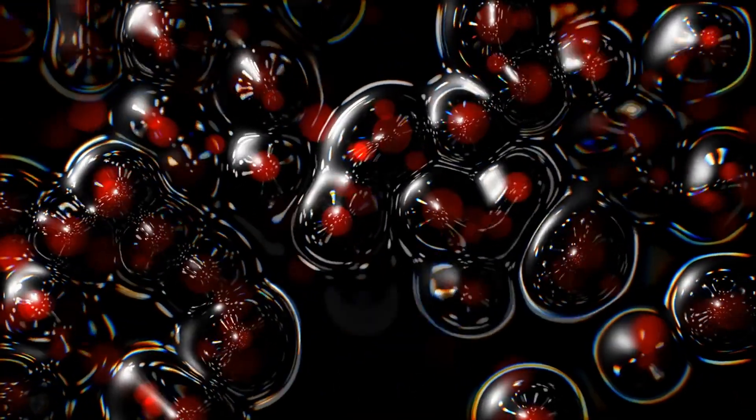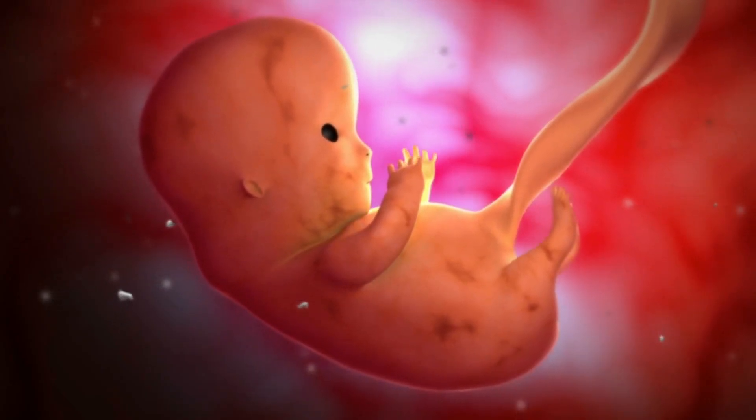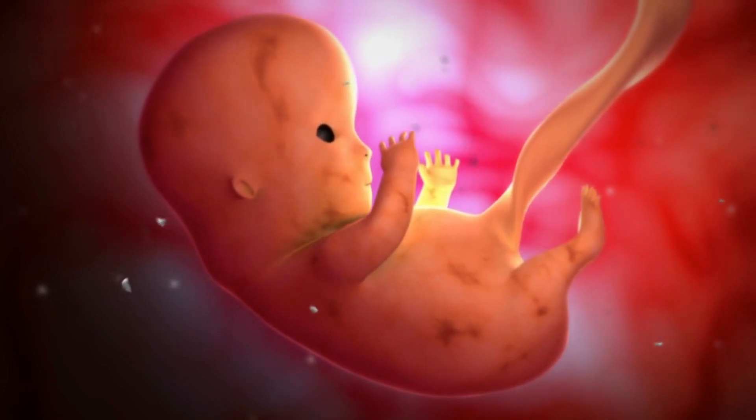By the fourth week, the heart is already pumping, and limb buds begin to take shape. The embryo continues to grow at an astonishing rate, transitioning into a fetus by the ninth week.